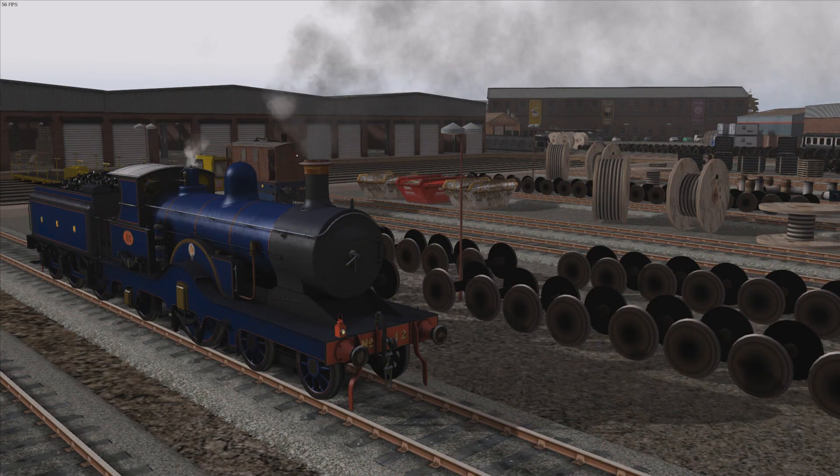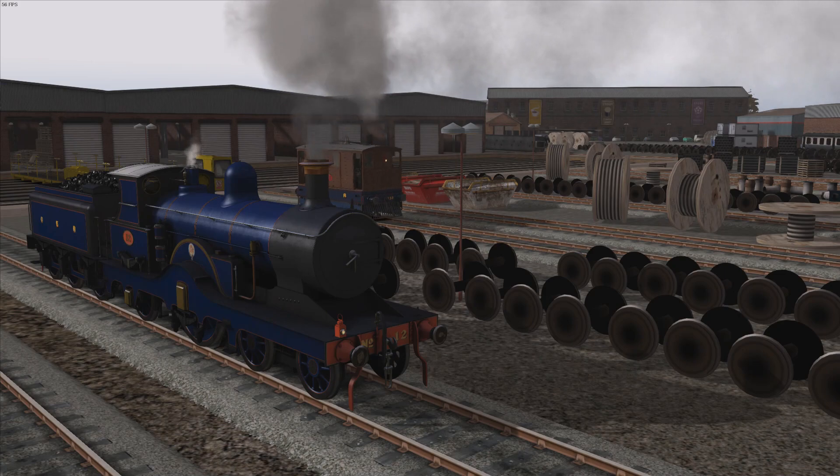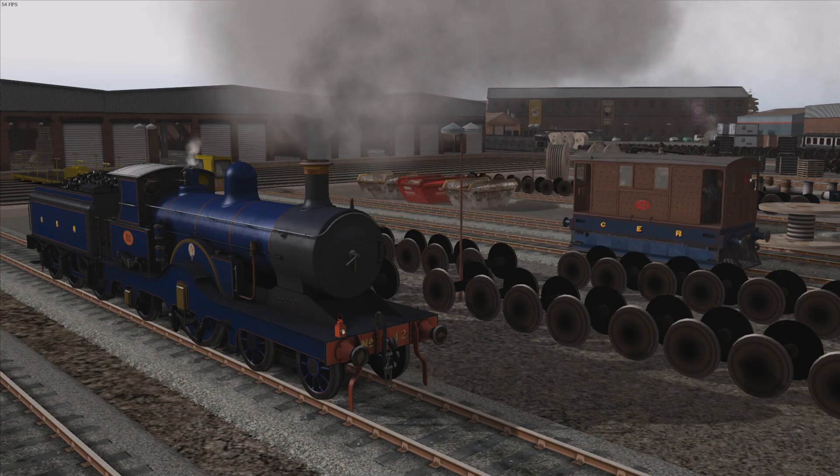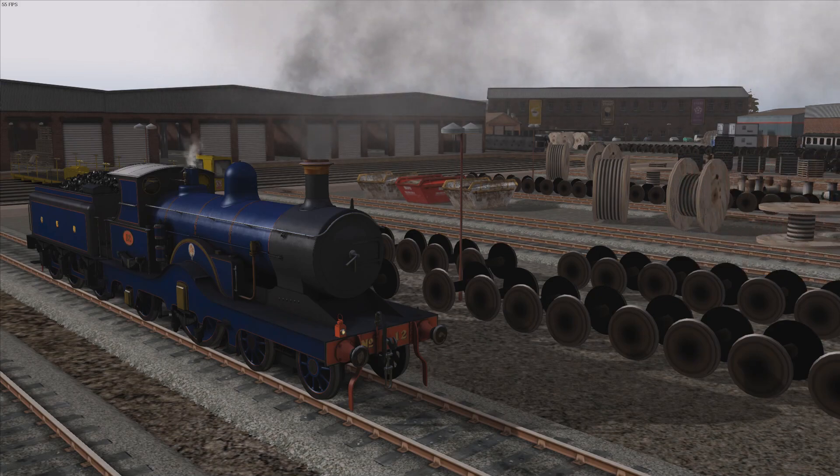In 1902, P-43 class number 12 was experimentally fitted with a superheater and extended smokebox, the only member of her class to receive this modification.